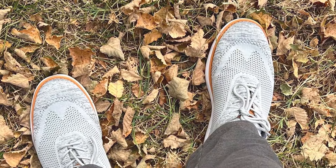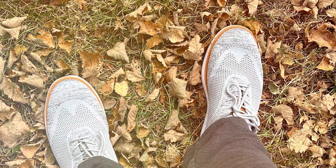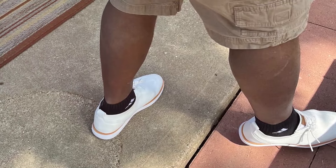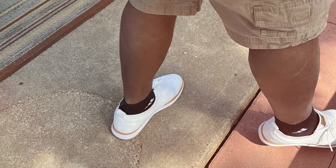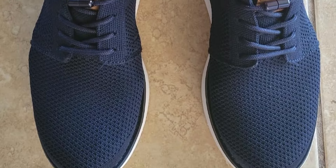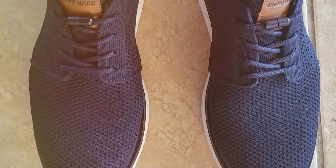The quality of craftsmanship is evident in every stitch, ensuring these sneakers hold up over time even with regular use. The blend of style, comfort, and durability makes the Bruner Mart Mesh Sneakers Oxfords a must-have in any wardrobe. They embody the essence of modern footwear, where functionality meets fashion head-on. Whether you're attending a meeting or enjoying a night out, these sneakers provide the perfect balance of sophistication and comfort, making them an indispensable addition to your shoe collection.